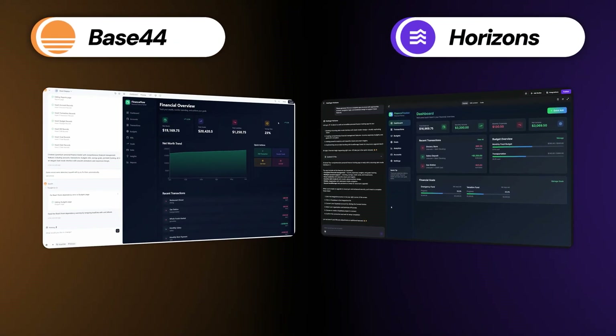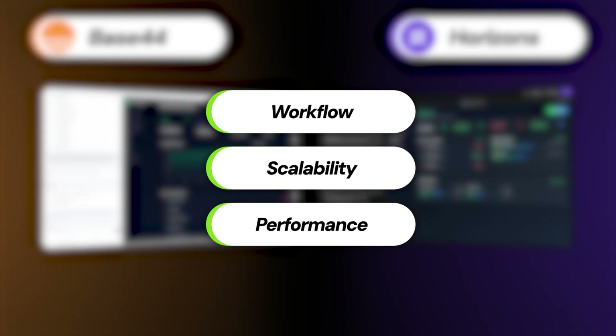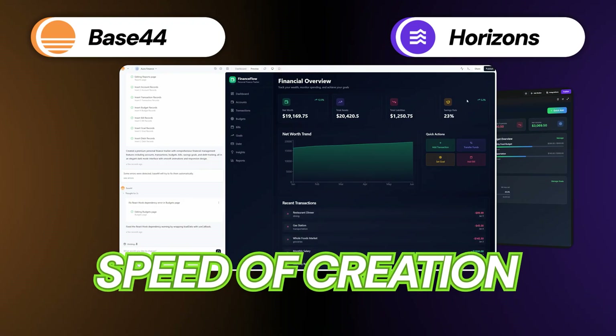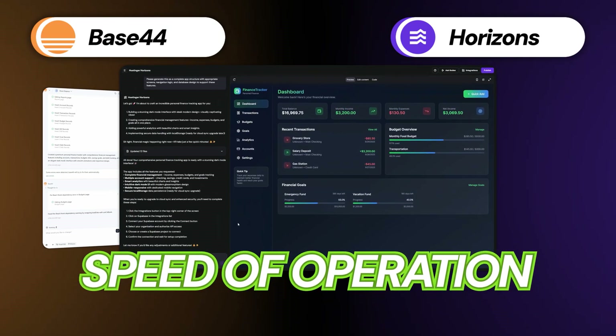Now that our apps are built, let's talk about workflow, scalability, and performance. It helps to think about these two like this: one is built for the speed of creation, and the other is built for the speed of operation. Base44 has everything built in — the database, user logins, and hosting — so developing a full working app from an idea takes literally a few minutes. It has a better base to launch you off.